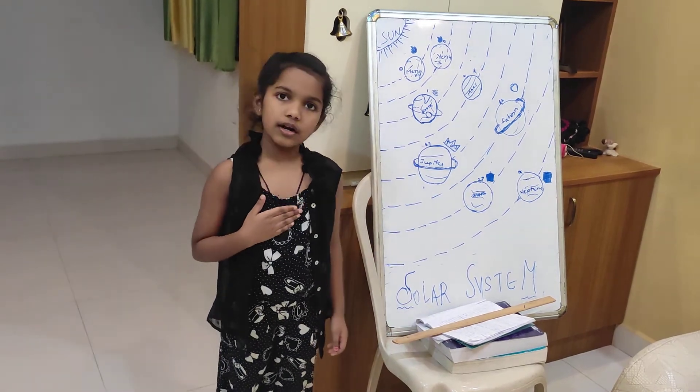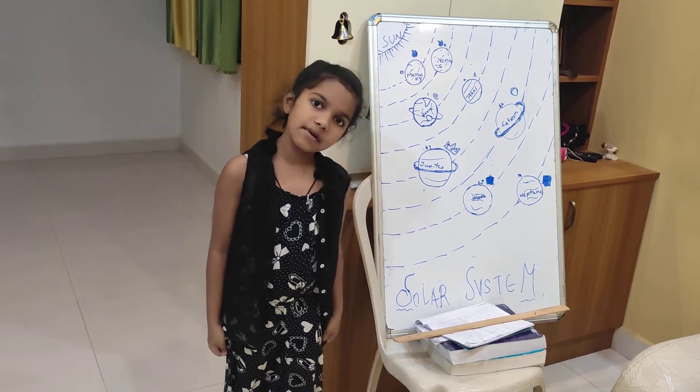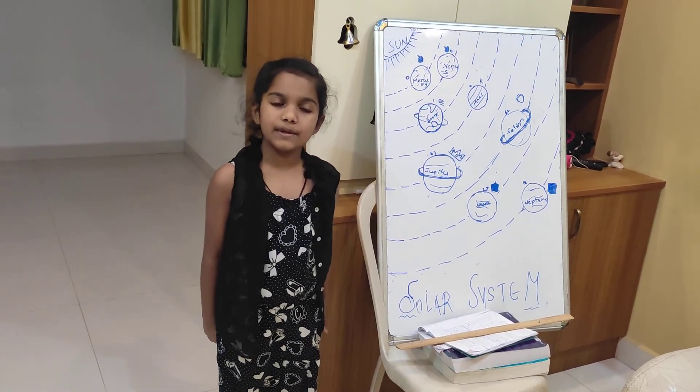I hope you guys understand my topic on the solar system. If you like the video, please press the like button, press the bell icon, and subscribe for more updates. Thank you.